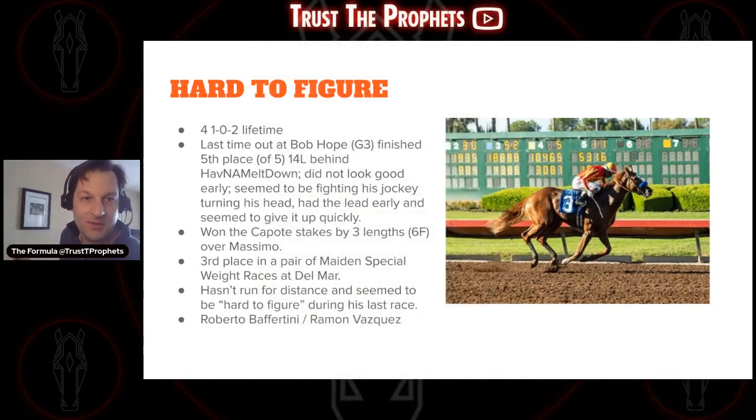Hard to Figure — four races lifetime, one win, two third places. At the Bob Hope, finished fifth, 14 lengths behind Having a Meltdown, and did not look good. Started out early grabbing first place, fighting his jockey the whole time, and quickly ended up fifth out of five. Won the Capote Stakes by three lengths at six furlongs over Massimo. Had a pair of third-place maiden special weight finishes at Del Mar before that. Hasn't run this distance, and he was hard to figure in his last race.